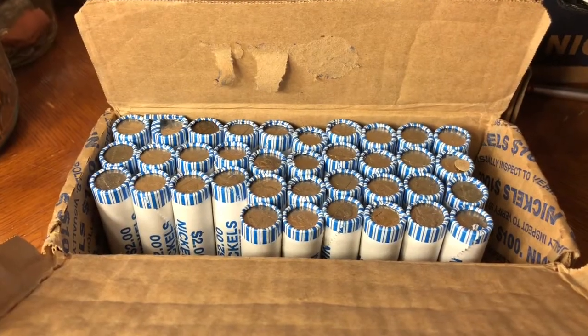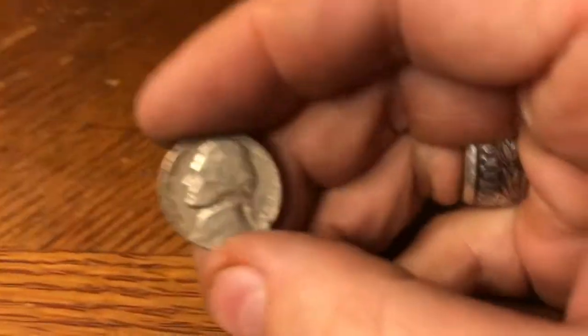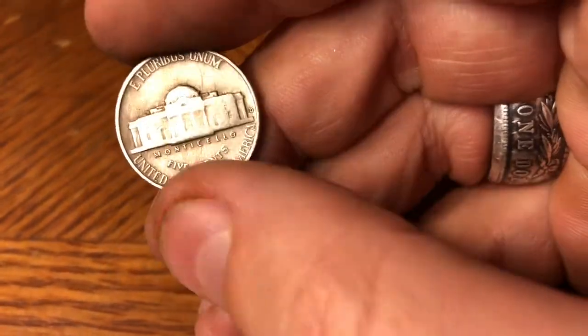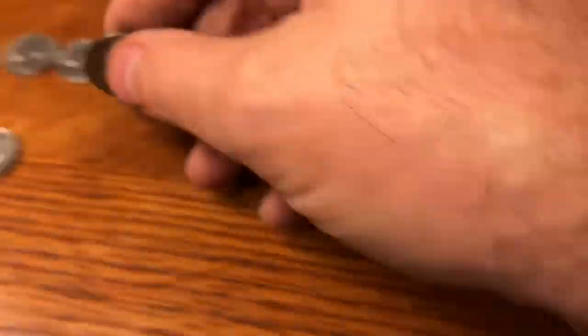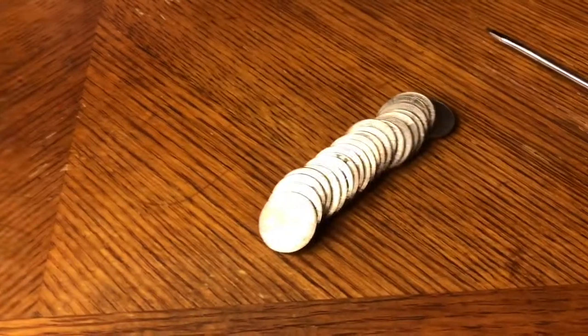Just a few rolls later, on the 14th roll, we scored ourselves a 1948 Denver. That's our first coin from the 40s. Let's get back after it.